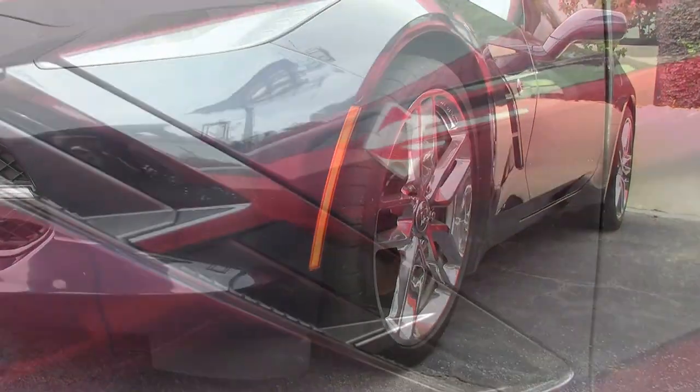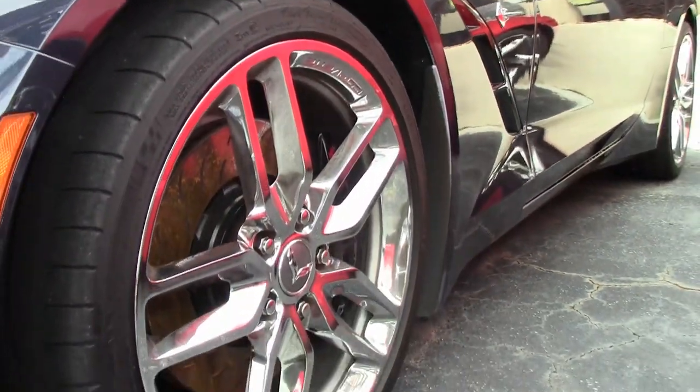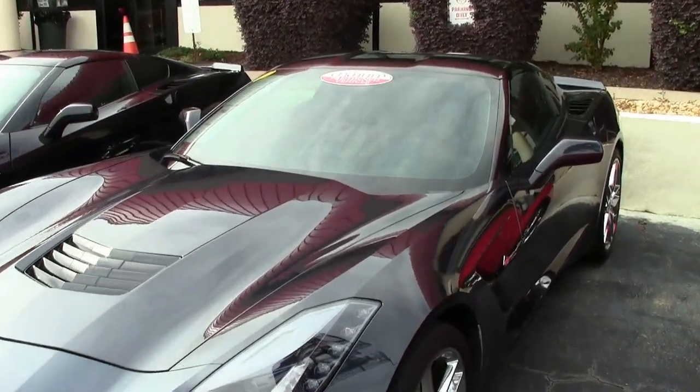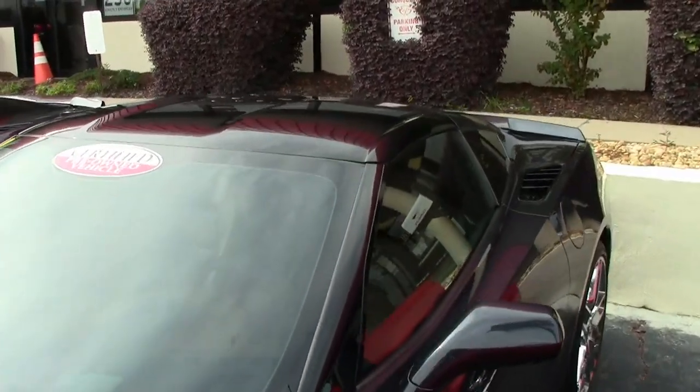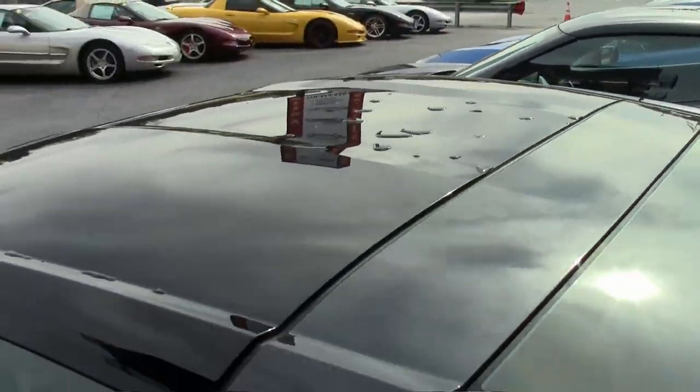Factory features include the nine thousand four hundred and fifty dollar 3LT preferred equipment group. This includes Nappa leather seating, color keyed instrument panel, leather wrapped instrument panel, the center console, and the door panels. This is just a beautiful interior on this car.